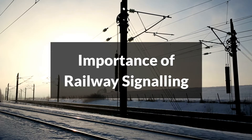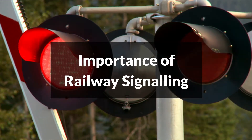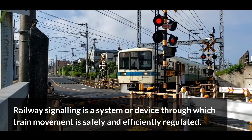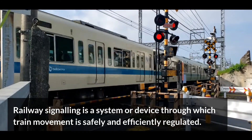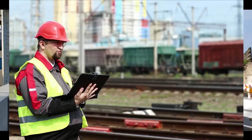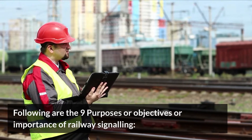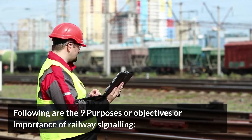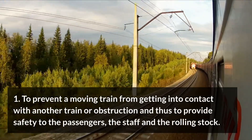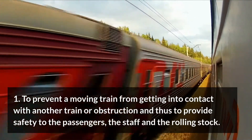Railway signalling is a system or device through which train movement is safely and efficiently regulated. The following are nine purposes or objectives of railway signalling. One: to prevent a moving train from getting into contact with another train or obstruction, and thus to provide safety to the passengers, the staff, and the rolling stock.